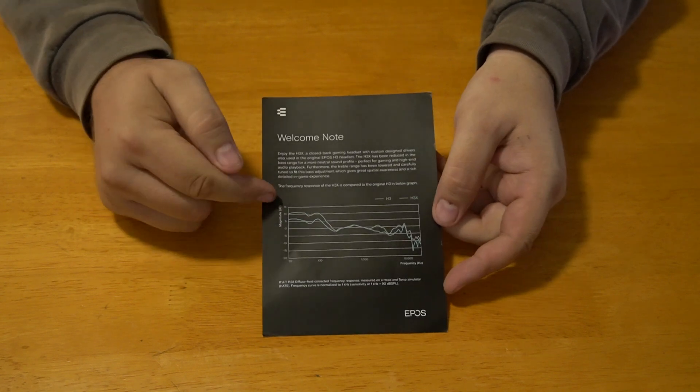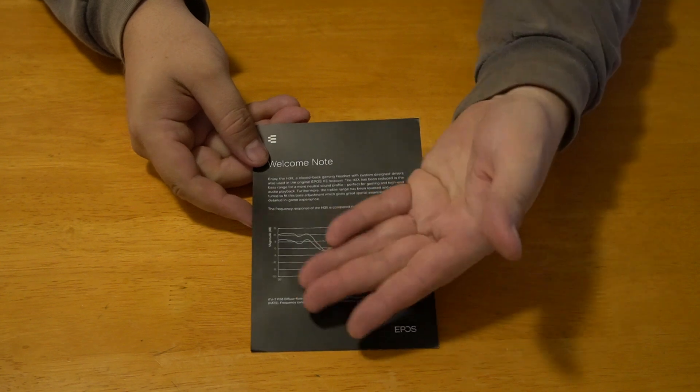So just some traditional manuals and stuff. This says it's a welcome note: enjoy the H3X. So the H3X is a closed-back gaming headset with custom design drivers, also used in the original EPOS H3. The H3X has been reduced in the bass range for a more natural sound profile, perfect for gaming and high-end audio playback. The treble range has also been lowered and carefully tuned to fit the bass adjustment, giving great spatial awareness and a rich, detailed in-game experience. The frequency response for the H3X is compared to the original H3 in the blue graph — you can see the different ranges and how they're trying to adjust that.